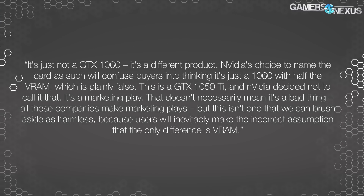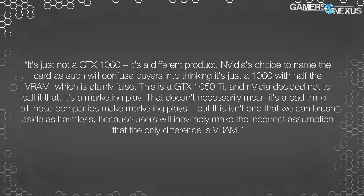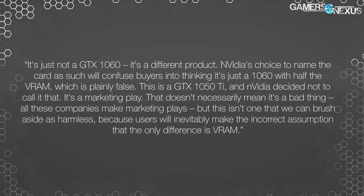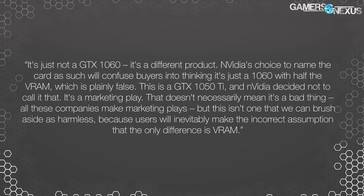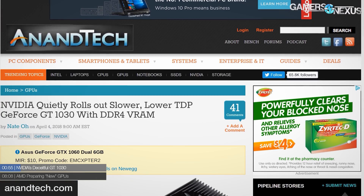Just to remind everyone: previously with the GTX 1060 3GB card, we said it's just not a GTX 1060 — it's a different product. Nvidia's choice to name the card as such will confuse buyers into thinking it's just a 1060 with half the VRAM, which is plainly false. This is a marketing play, and while companies make marketing plays, this isn't one we can brush aside as harmless because users will inevitably make the incorrect assumption that only VRAM is the difference.